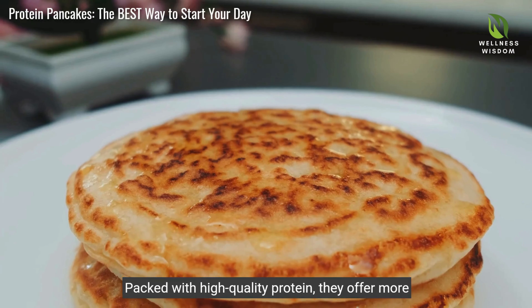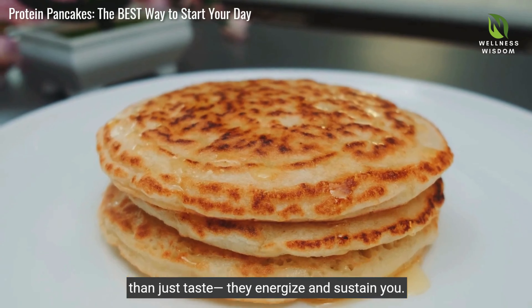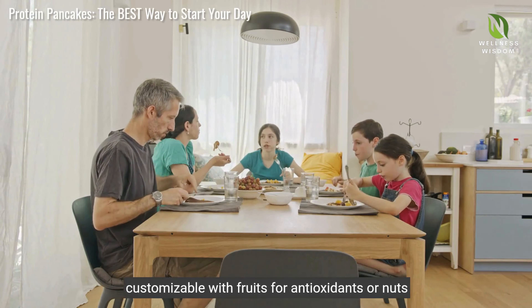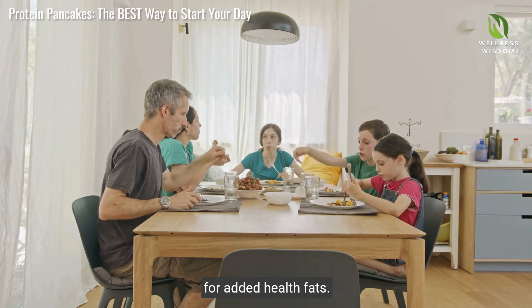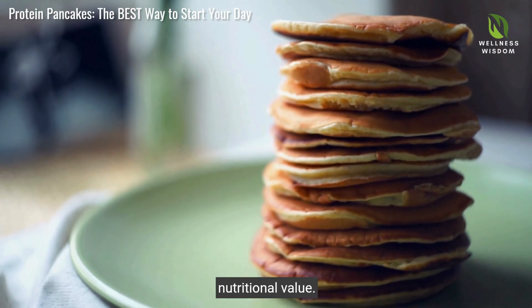Packed with high quality protein, they offer more than just taste — they energise and sustain you. Enjoy the versatility of protein pancakes, customisable with fruits for antioxidants or nuts for added healthy fats. Each choice enhances flavour while contributing to nutritional value.